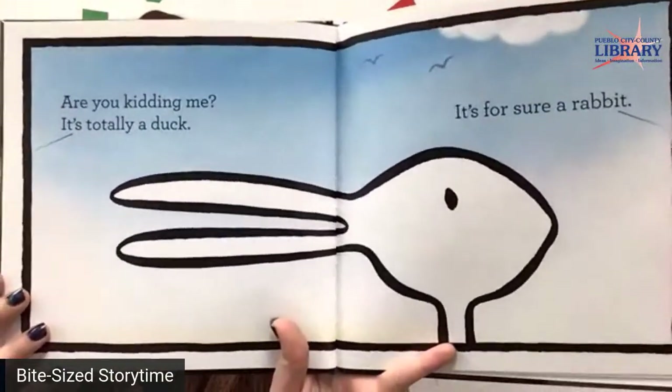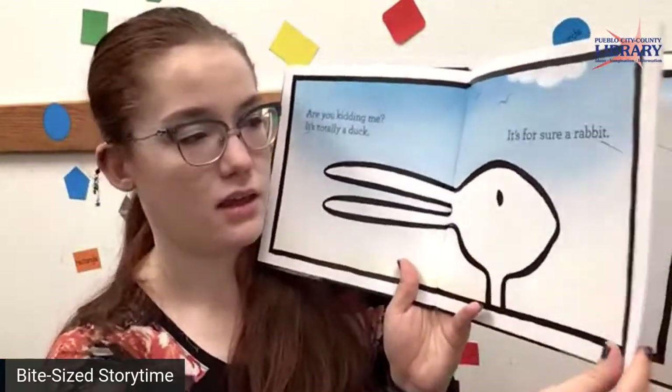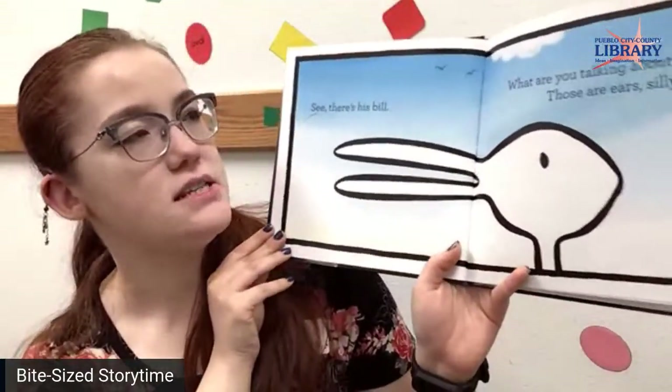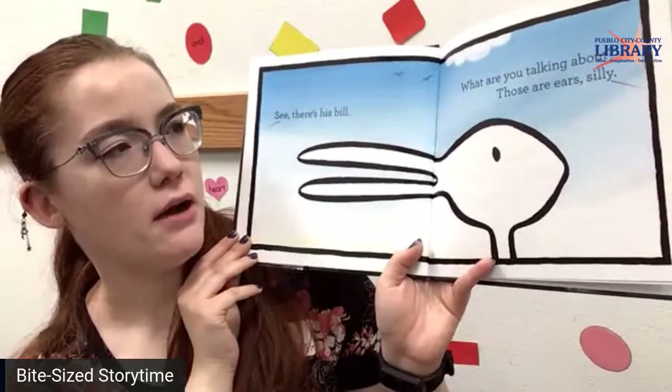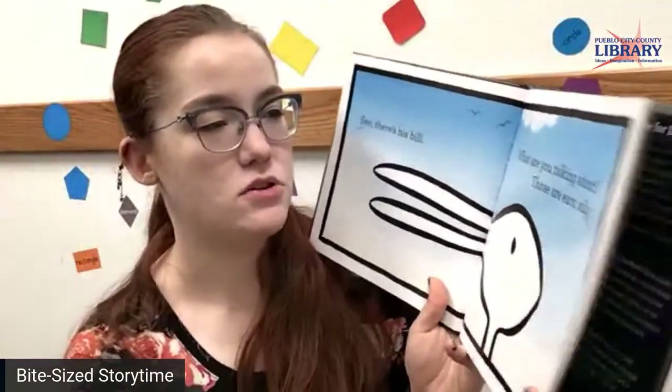What color is he? He's got some interesting color right in here — I think that might be white. See there's his bill. What are you talking about? Those are ears, silly. You could see both sometimes too.